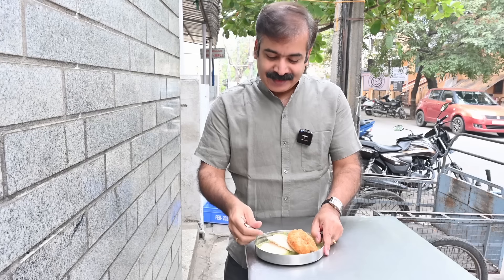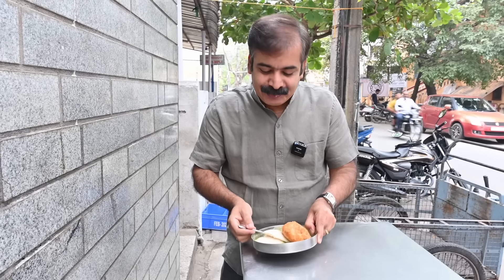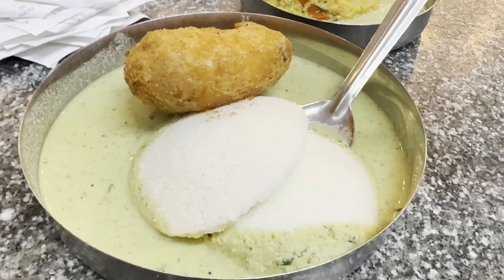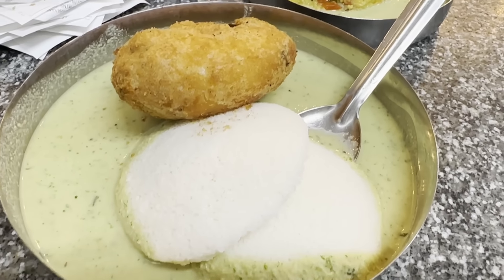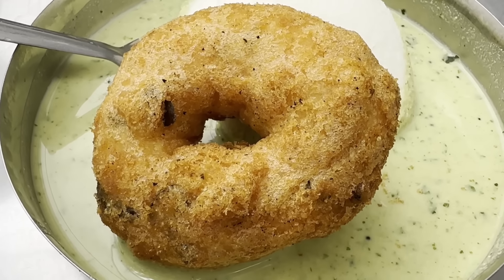Let's dig in. The Idli is spongy and it's made of Idli Rava. That's why you are getting that grittiness with each bite of this Idli. The chutney is super fresh. Coriander and curry leaves — they add extra flavour and fragrance to this chutney. Super fresh.